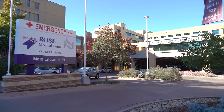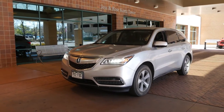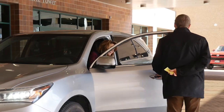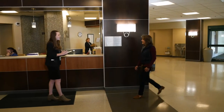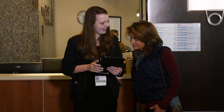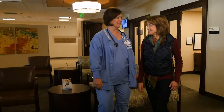On the day of your procedure, you'll come in the front door of the hospital at 4567 East 9th Avenue. Please feel free to take advantage of our complimentary valet service. Go to the admissions desk just inside the front door. An admissions representative will greet you and alert the cath lab that you have arrived. One of our cath lab nurses will then come get you and take you back to our cardiac procedural care unit, which you may hear called CPCU.